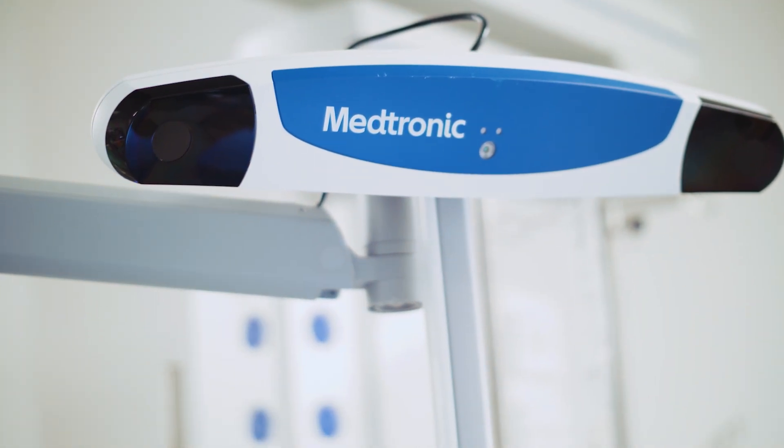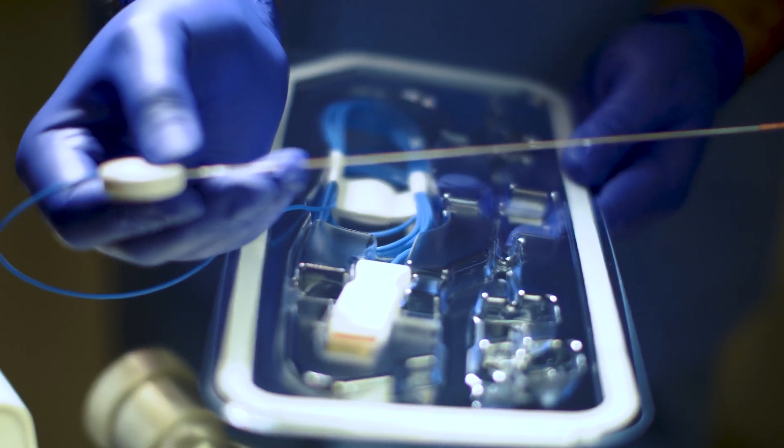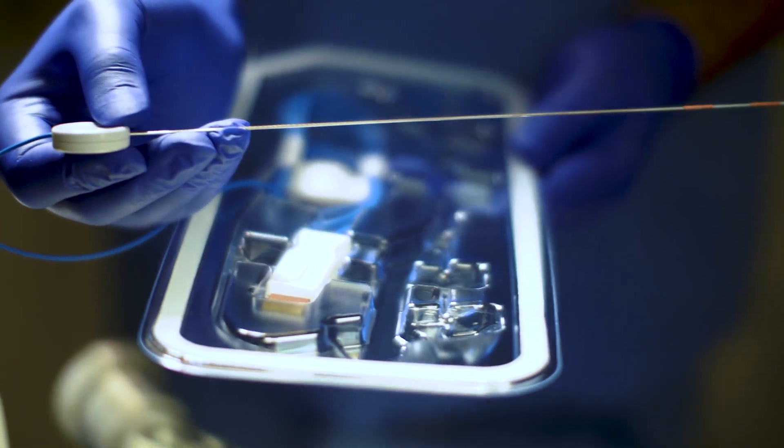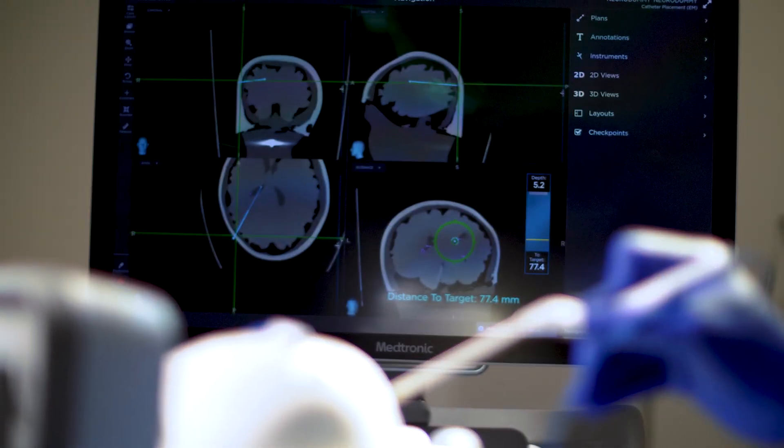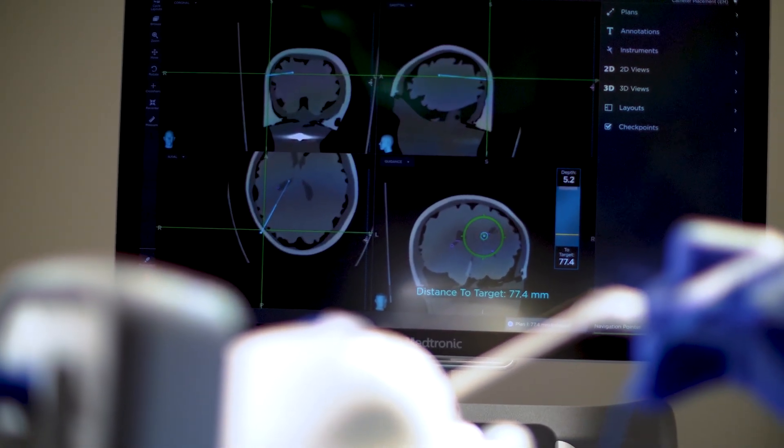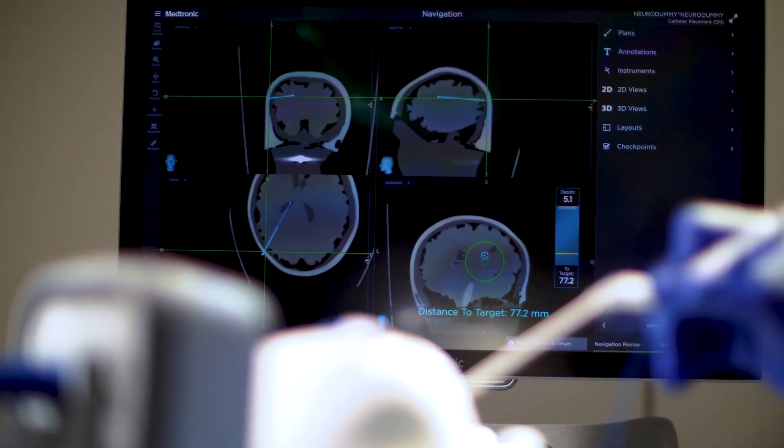This is a Medtronic StealthStation S8. It's a combination of hardware and software that uses special trackable instruments such as this pointer and this stilette. To be able to guide the neurosurgeon, the system tracks the position of these instruments in relation to the surgical anatomy and sends that information to the software, which then displays the instrument's position on either the CT or MRI scan of that patient.